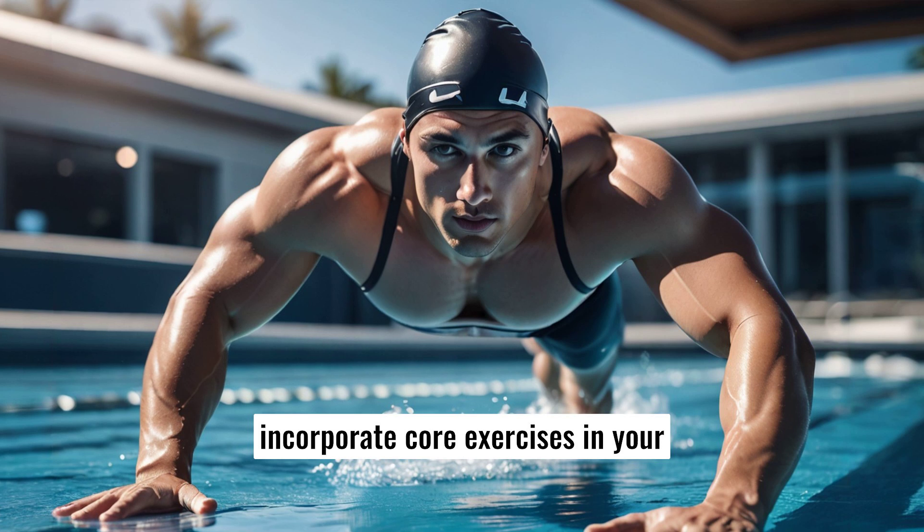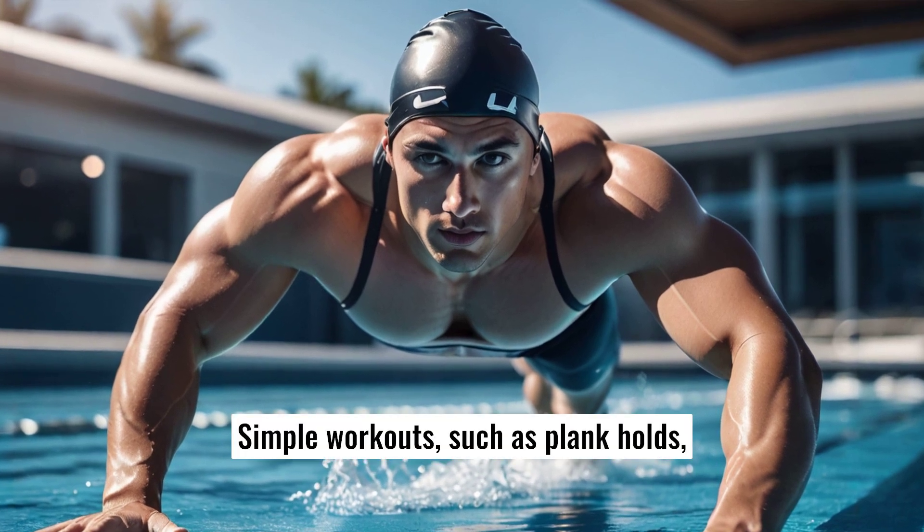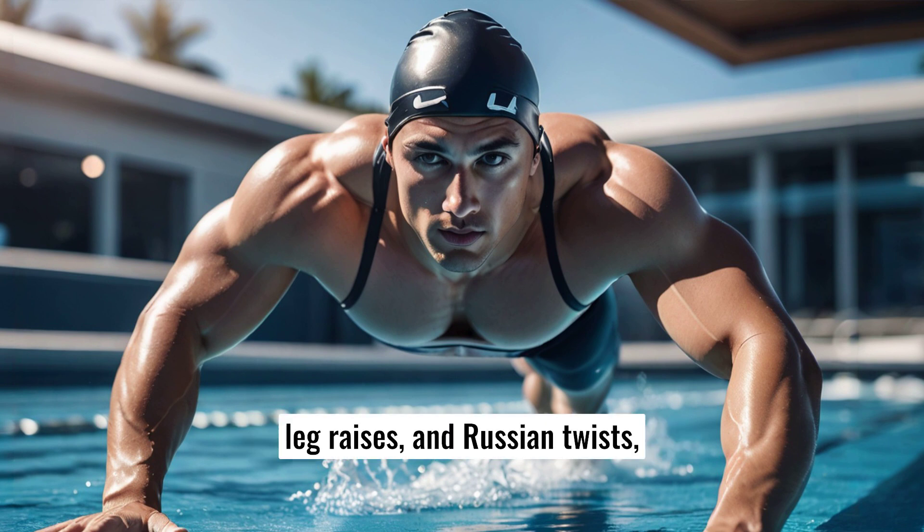Additionally, incorporate core exercises in your warm-up or cool-down routine. Simple workouts such as plank holds, leg raises, and Russian twists can enhance core strength, making you a stronger swimmer.